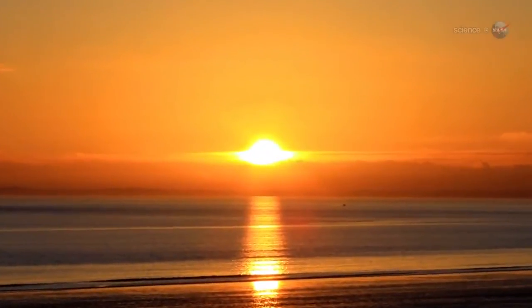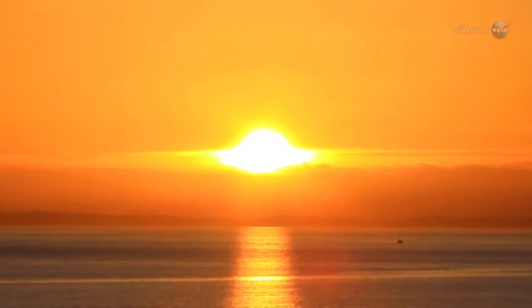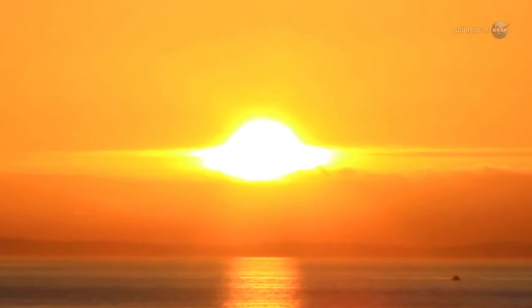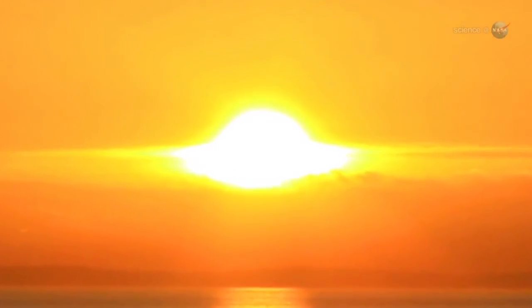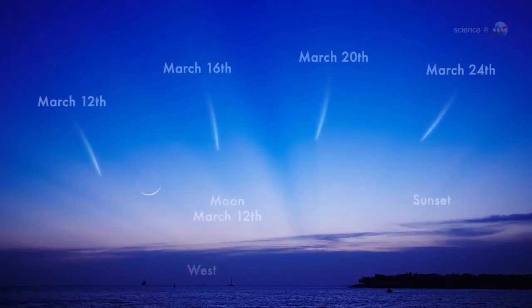However, he cautions, it could still be difficult to see. From our point of view on Earth, the comet will be very close to the Sun. This means that it is only observable in twilight, when the sky is not fully dark. The best dates to look may be March 12th and 13th, when PAN-STARRS emerges in the western sunset sky, not far from the crescent moon.